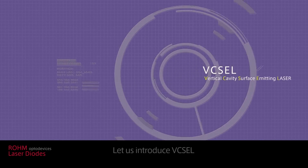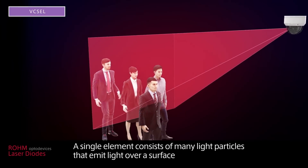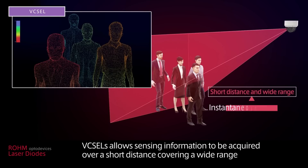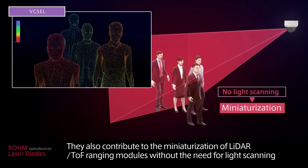Let us introduce VIXEL. A single element consists of many light particles that emit light over a surface. VIXELs allow sensing information to be acquired over a short distance covering a wide range. They also contribute to the miniaturization of LiDAR TOF ranging modules without the need for light scanning.